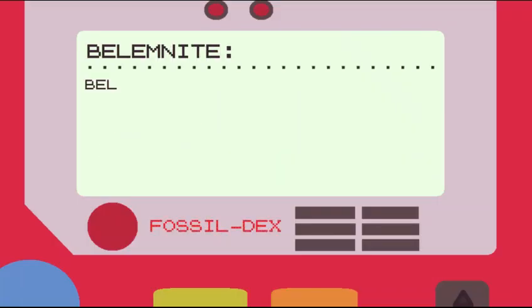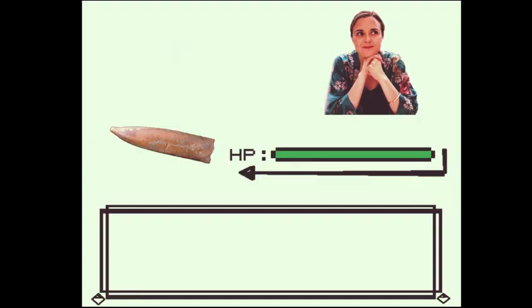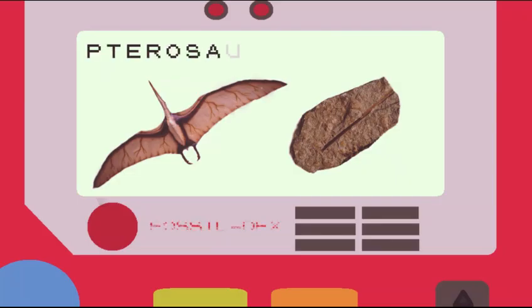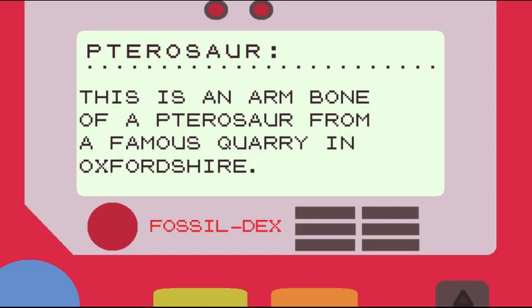Belemnites were marine animals that lived during the Jurassic and Cretaceous periods. Pterosaurs flew in the skies when dinosaurs roamed the land. This is an arm bone of a pterosaur from a famous quarry in Oxfordshire.